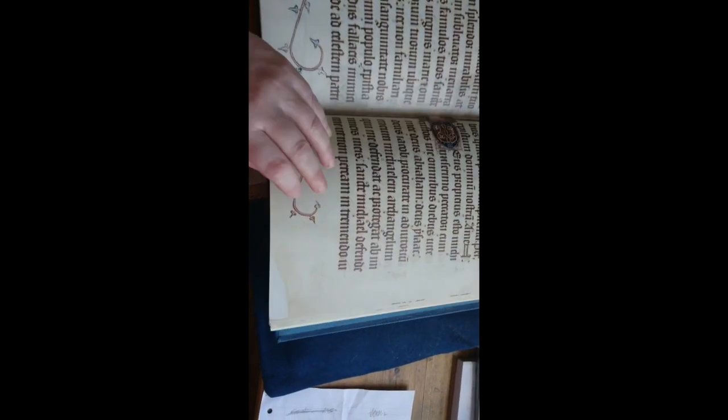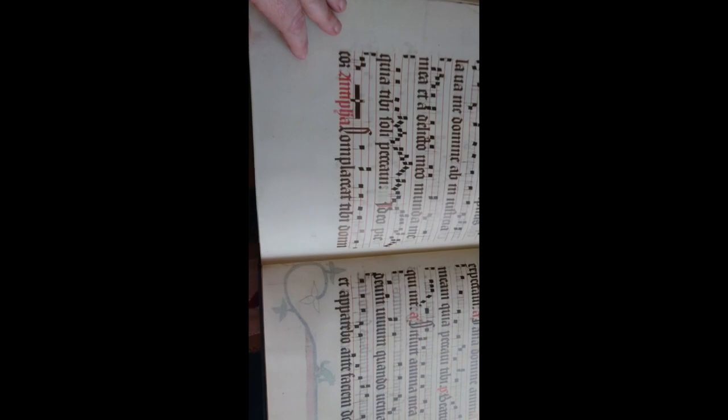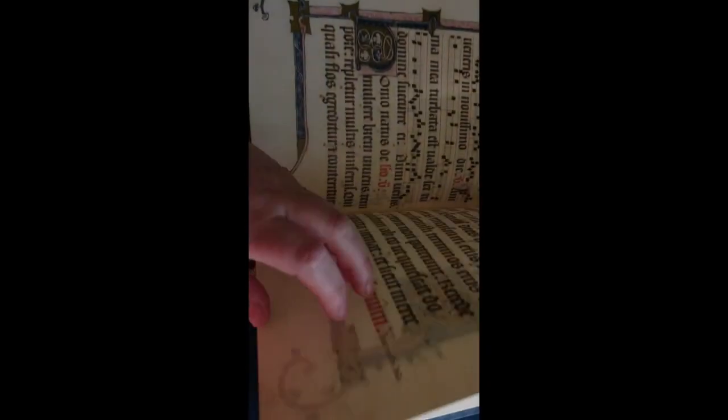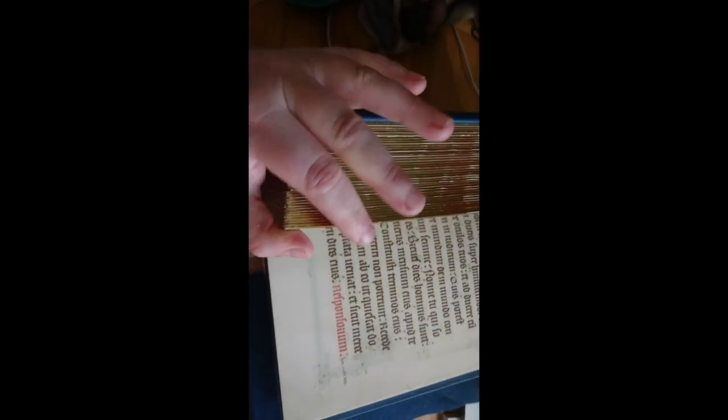Right at the very back there is some medieval music — there's medieval music at the back, which is apparently playable. Not that I play anything. So that's the Luttrell Psalter, my favourite book. This copy was very kindly bought for me by my dad as a Christmas present. And it's very, very heavy.